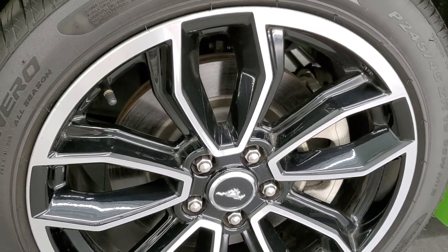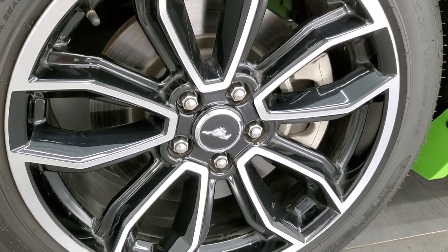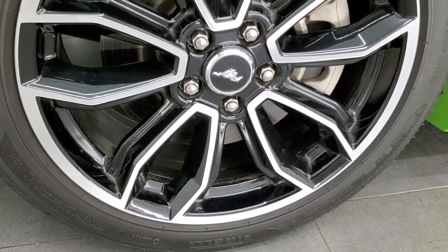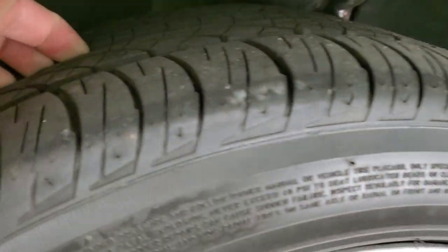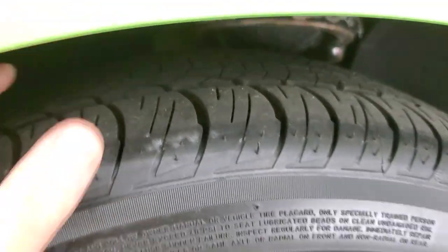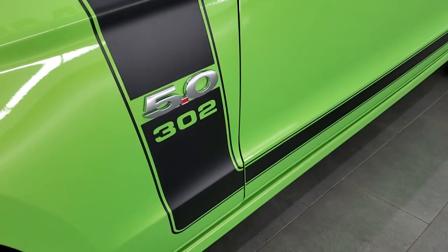Extremely low miles on this car — I'm going to go around and show you the miles in just a little bit. Painted and polished aluminum 19-inch rims, and they have Pirelli P0 Nero, 245-45 ZR19 tires. These tires have, I would say, 99% of the tread left just based on the miles on this car. Very, very good tread left on those tires.